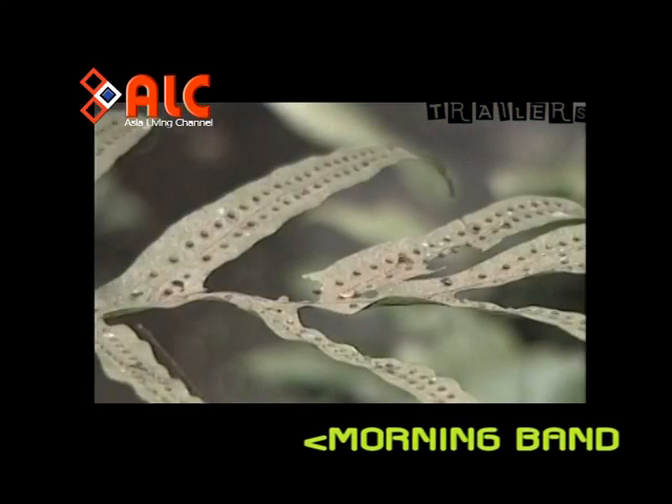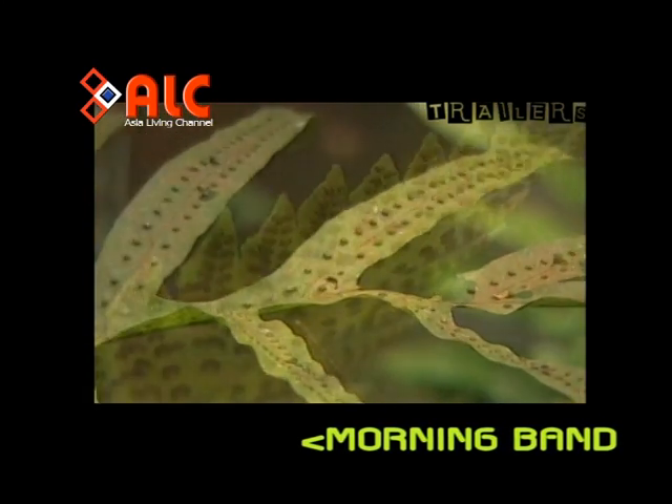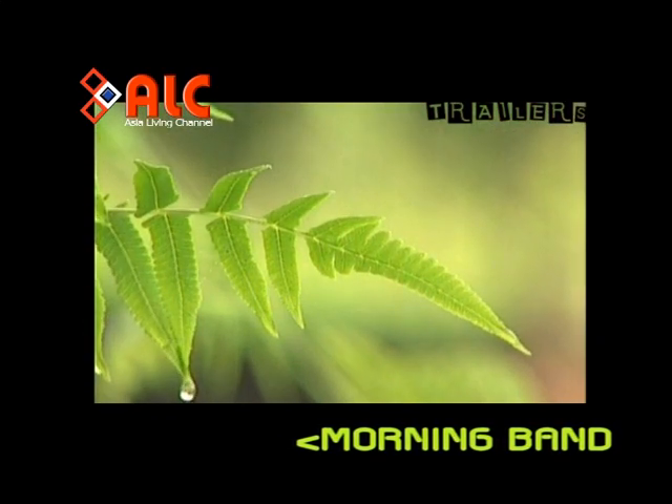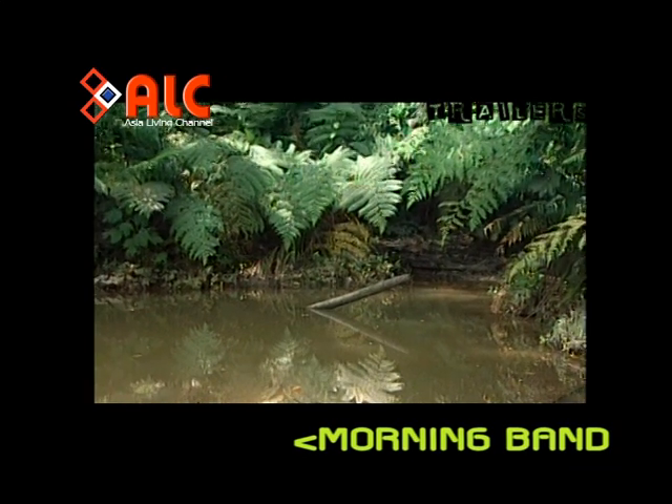Kajian mendapati Paku Pakis sudah wujud sejak 300 juta tahun dahulu, sebelum bermulanya zaman dinosaur.